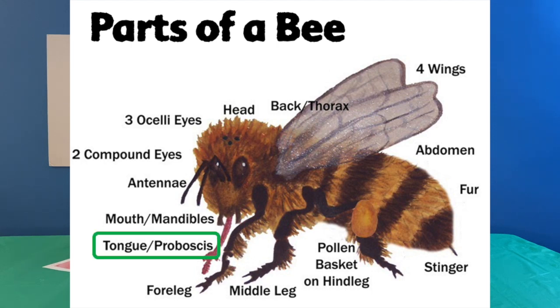He's got a tongue, also known as a proboscis. And if you take a look there, it's almost as long as his legs — it's really long. That gives him special features that allow him to get into flowers and get the nectar out so that it can create that cool honey that we like to eat.